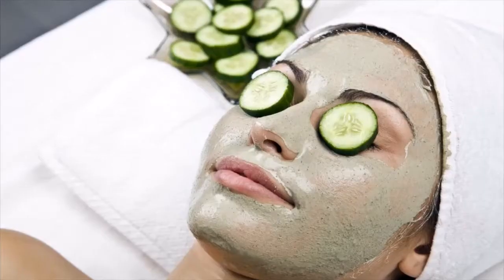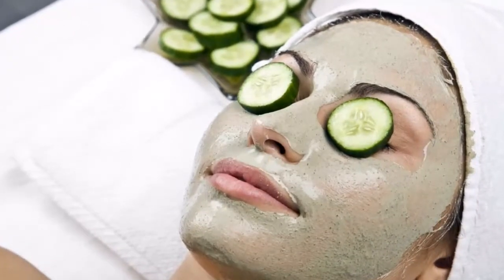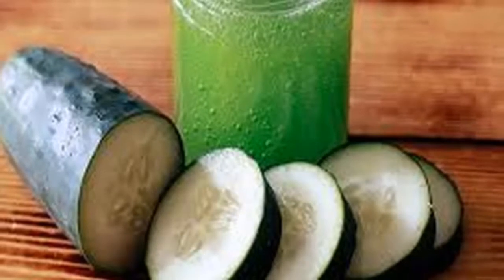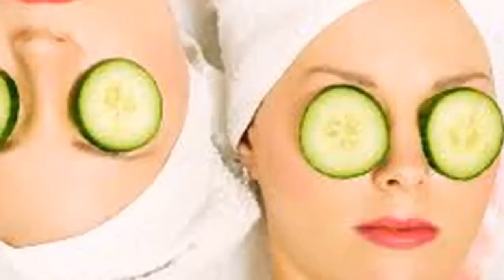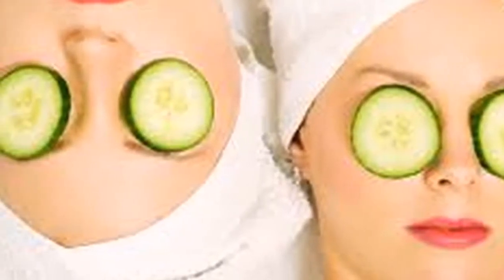In our daily beauty routine, cucumber applied directly to the eyes — cut into slices placed on both eyes — will help reduce dark circles and swelling around the eyes. Another benefit is that when we have sunburned skin, it will serve to moisturize and provide a sense of relief.